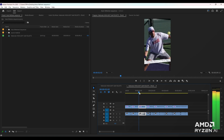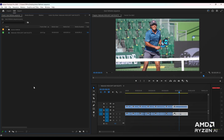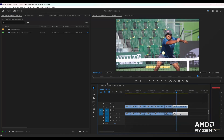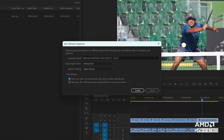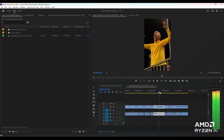Clients frequently request vertical formats for social media distribution. Adobe's Auto Reframe uses AI to analyze and center the subject within a vertical frame. Select all clips, go to the sequence menu, and choose Auto Reframe Sequence. This Premiere Pro feature swiftly creates a new vertical sequence with adjustments made for each shot. You can tweak positions as needed and impress your clients with rapid results.